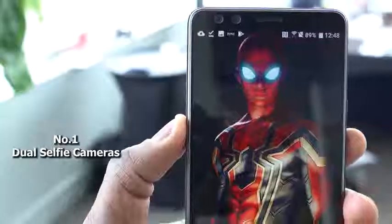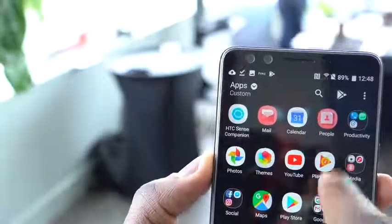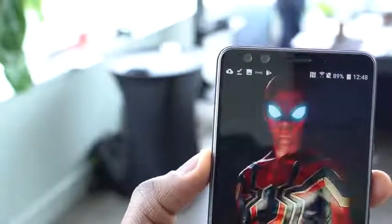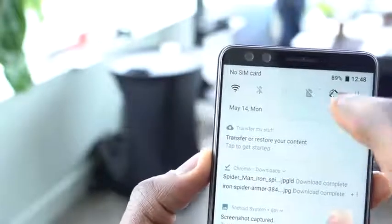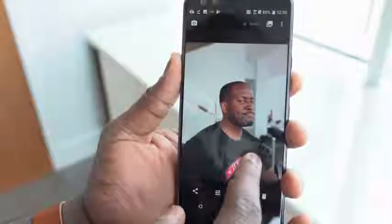Let's start off with the very first feature: the camera. Not just the rear camera, which is a dual camera setup, but the front-facing camera has a dual camera setup as well. You've got dual 8-megapixel cameras, f-stop of 2.0, and the big importance here is that you can now actually take portrait photos with some fantastic bokeh.